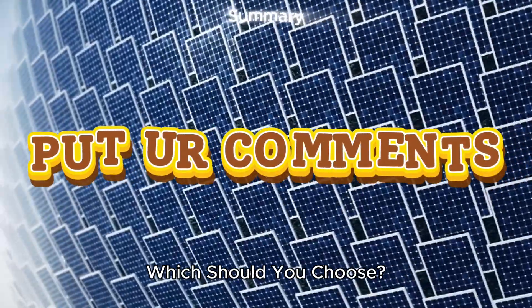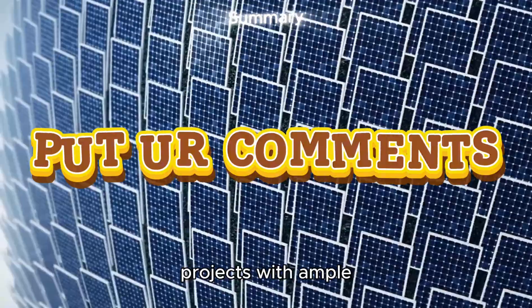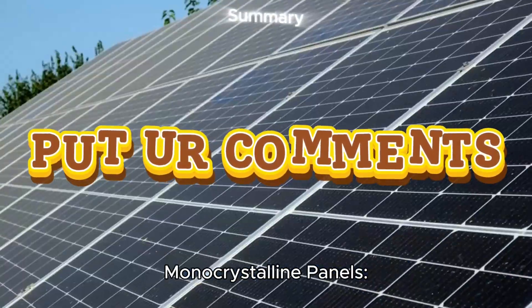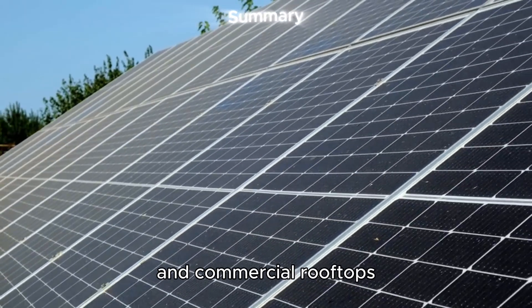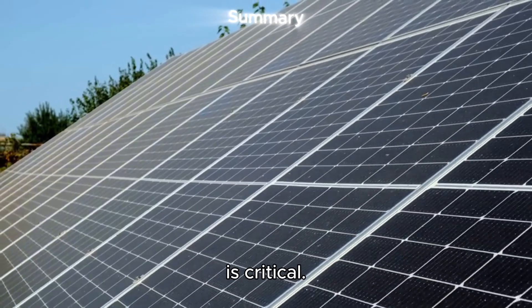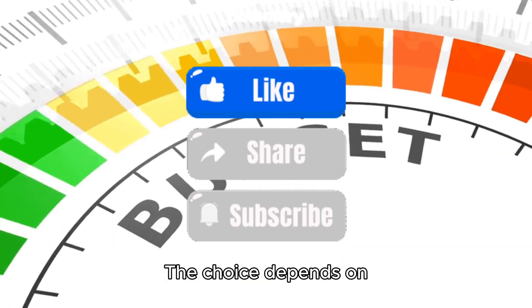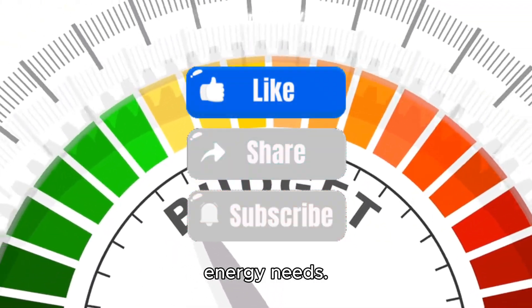What should you choose? Polycrystalline panels are best for budget-friendly, large-scale projects with ample space, such as ground-mounted solar farms. Monocrystalline panels are ideal for residential and commercial rooftops or installations where space is limited and maximizing power output is critical. Both types have unique benefits — the choice depends on your budget, available space, and specific energy needs.